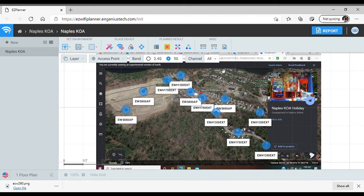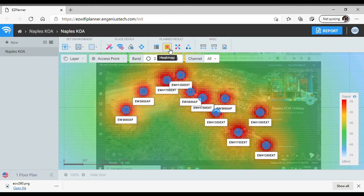Here is our heat map tool. This is one of our existing campgrounds in Naples, Maine. As you can see, it has about 12 access points. We want them positioned so that each campsite has line of sight to an access point — if you're on any site, you can see one of them. That is how a good Wi-Fi system is designed. People will tell you it works through trees or to a rec hall, but if you want good Wi-Fi, you need line of sight.